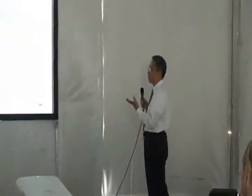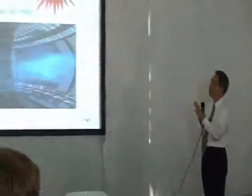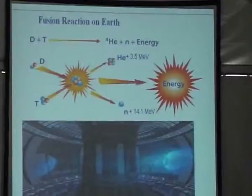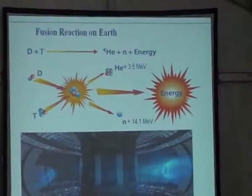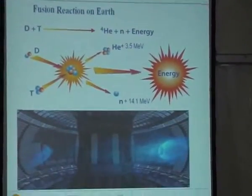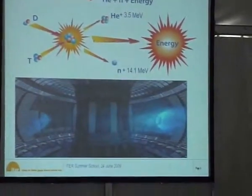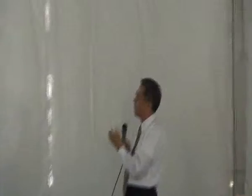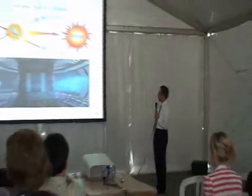This is the process: we use deuterium and tritium as fuel. You can imagine deuterium and tritium fusing to make helium. In this process, high energy is produced. The neutron carries relatively high energy compared to other fusion products, and the plasma is essentially a gas in vacuum.